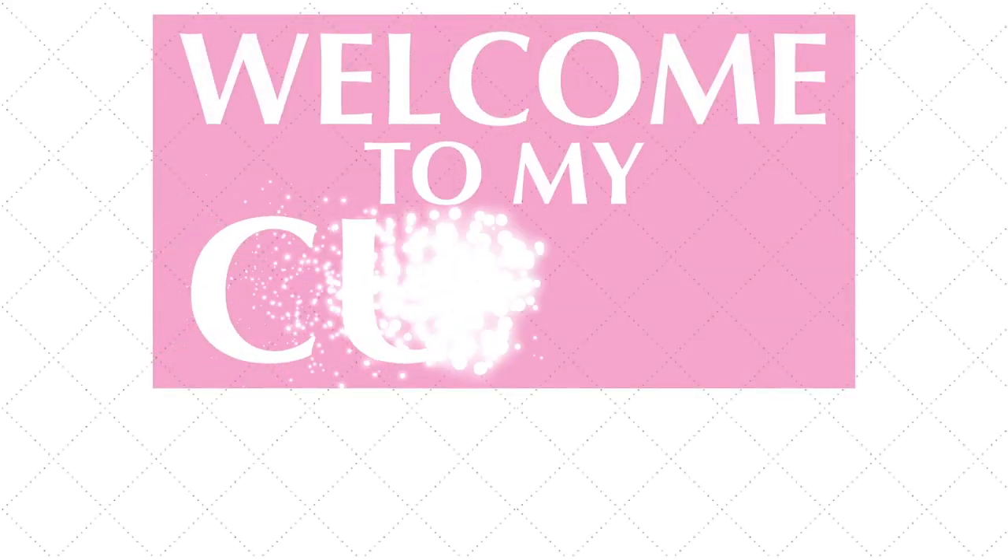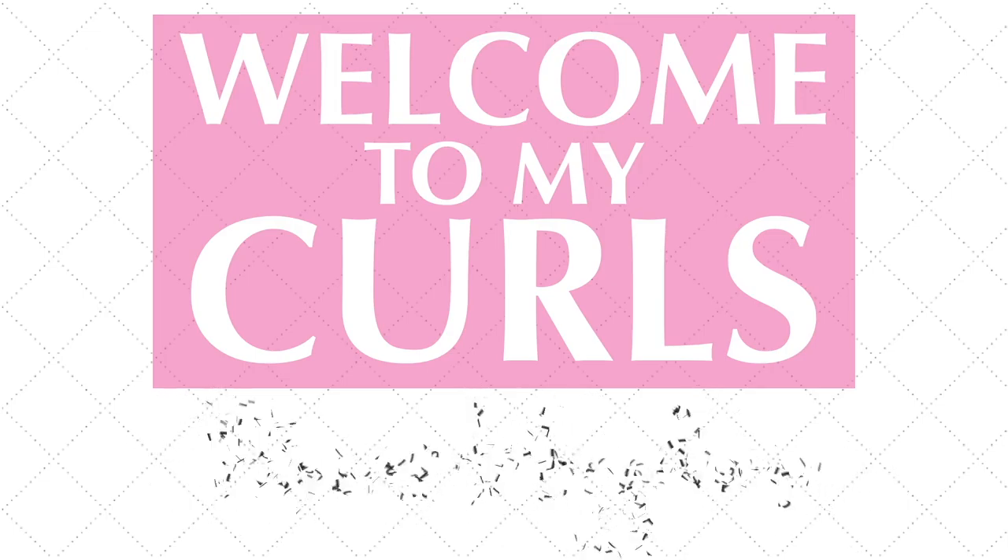Hey y'all, welcome to my soon-to-be new home office. If y'all have been watching my videos in order, you know that my daughter just left for college and I knew I needed something to just occupy my mind, to keep me busy. So I had planned to change this front room, which you all know — you've seen it in so many videos. This is where the dogs hang out.